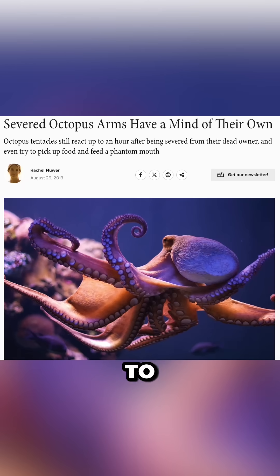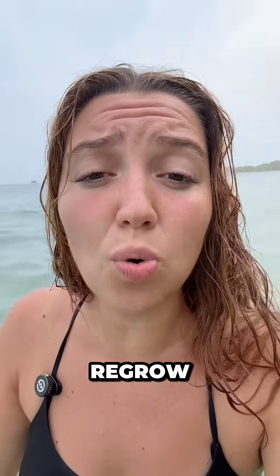The arms seem to have minds of their own for about even an hour after they are severed off. And even if they've been cut off, they can regrow with ease like starfish limbs and lizard tails.